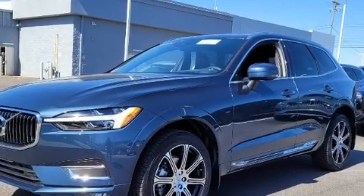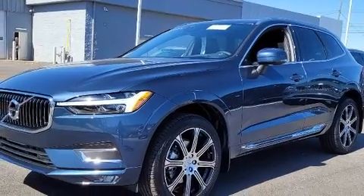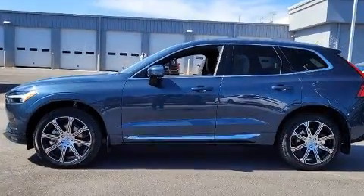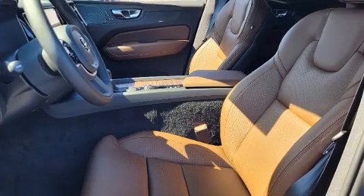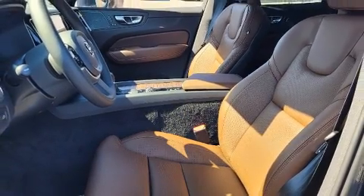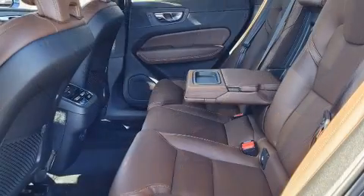You can expect a lot from the 2021 Volvo XC60. It features an automatic transmission, front-wheel drive, and a 2.0-liter 4-cylinder engine. A turbocharger further enhances performance while also preserving fuel economy.